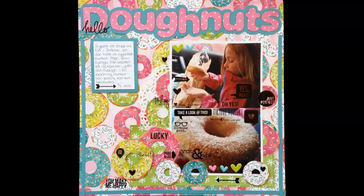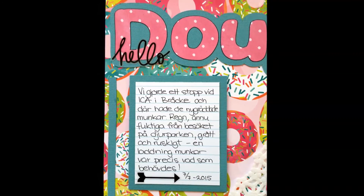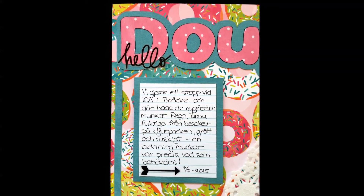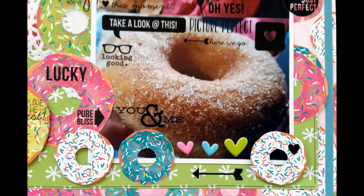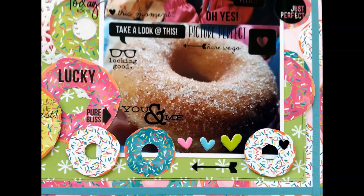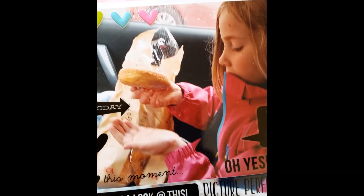So this is my crazy layout for today. I hope you enjoyed this rather erratic and crazy process as well. I hope to see you soon here on my channel again. Take care — this is Åsa, bye!